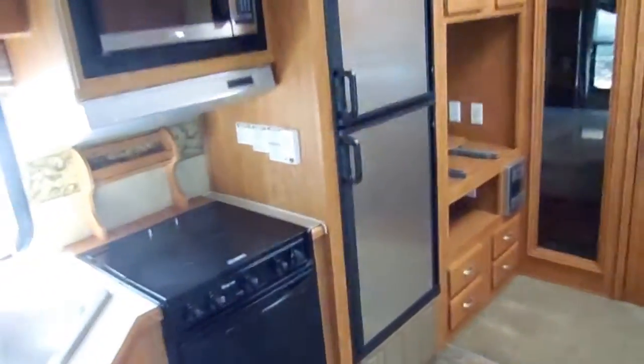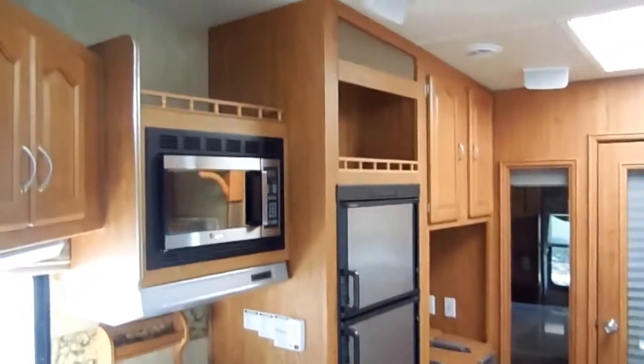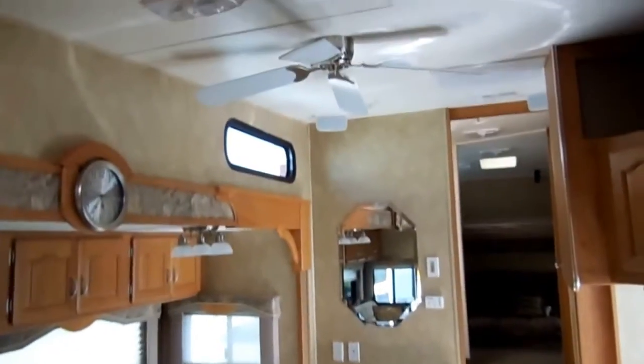I've got this thing priced at a bargain at only $19,900. We'll show you everything works great — it has not been used very much at all. Most bunkhouse fifth wheels you look at are a few years old and have a lot of wear and tear from kids, but this one has none. Really just a nice clean camper for way under book value.